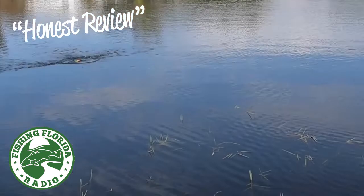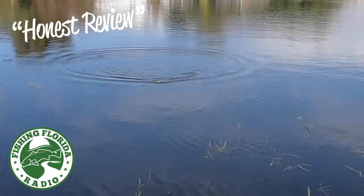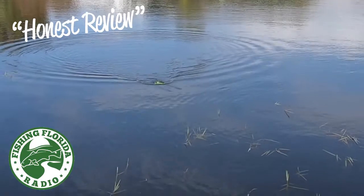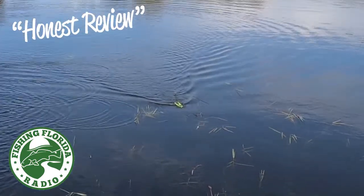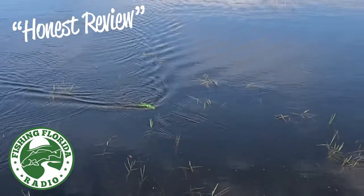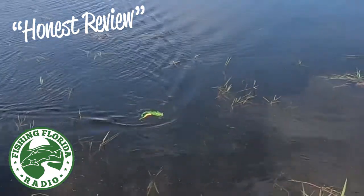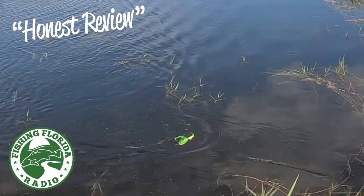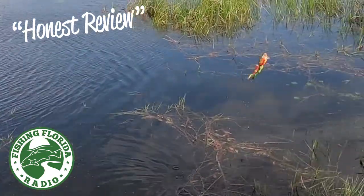But out of the box, this swims like no other frog I've ever seen in my life. The swimming motion is surprisingly accurate. Because the front lip displaces so much water, it makes an amazing, almost walk-the-dog type action right out of the box. It can easily be fished by anyone from a pro angler to a novice angler.